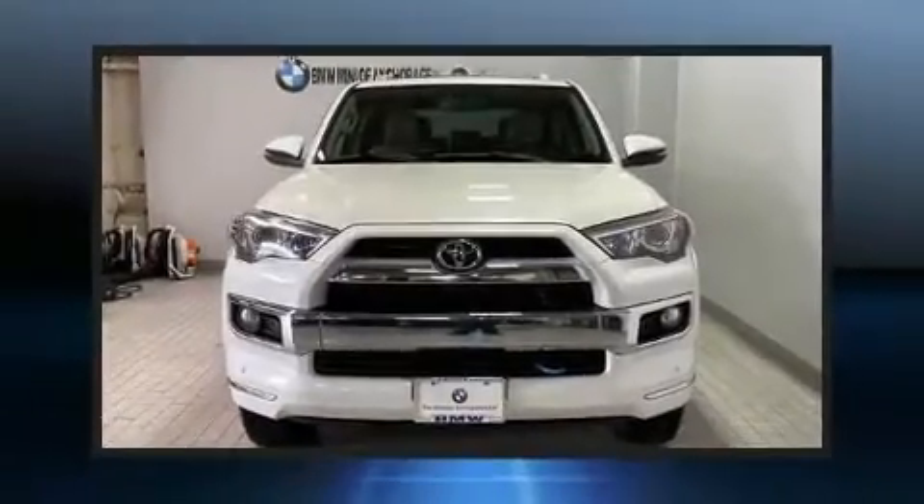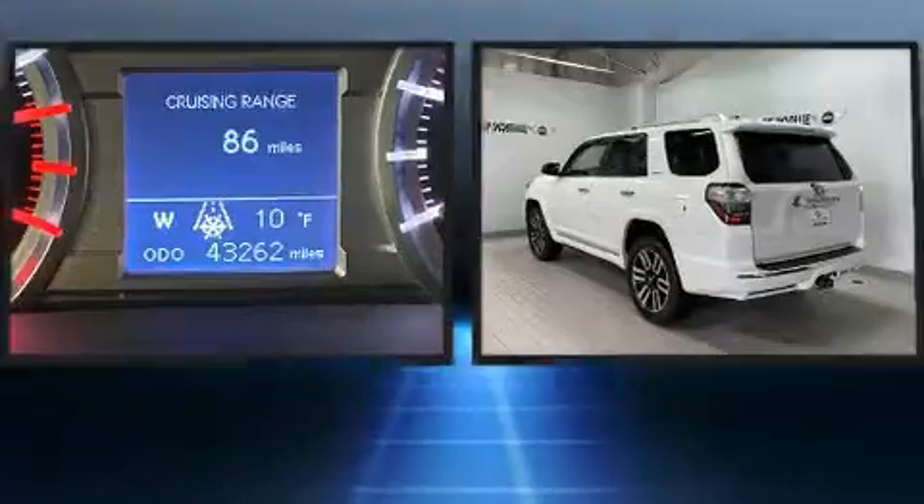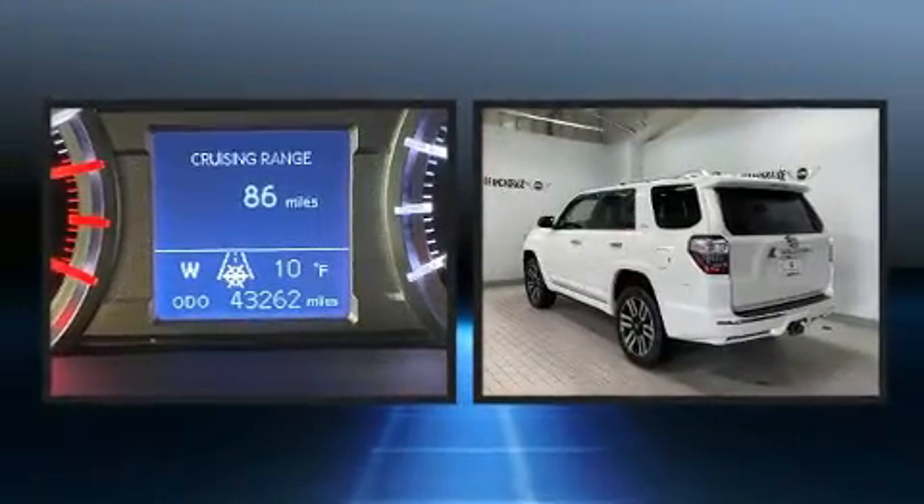You can expect a lot from the 2015 Toyota 4Runner. It features an automatic transmission, four-wheel drive, and a four-liter six-cylinder engine.